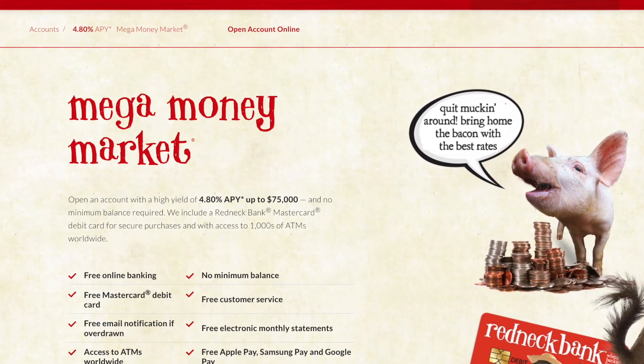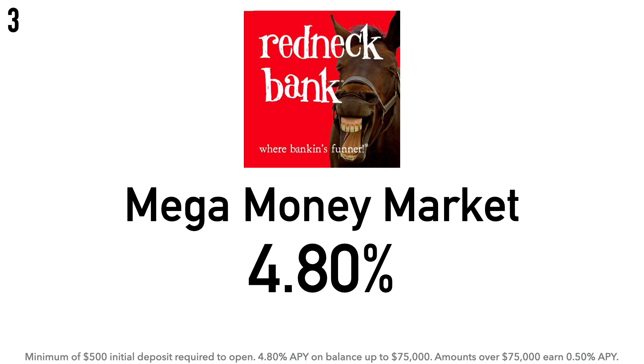Coming in at number 3 is the Redneck Bank Mega Money Market Account at 4.80% APY. Yes, this is a money market account, but it's pretty much a savings account as far as features go — money market accounts and savings accounts have a lot in common. Redneck Bank doesn't have a traditional savings account by name, but this Mega Money Market Account can definitely be used as one. There is a $500 minimum initial deposit required.